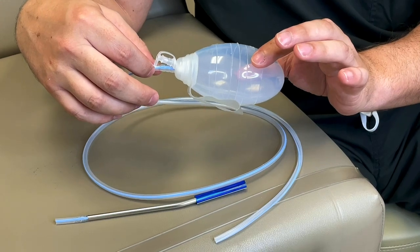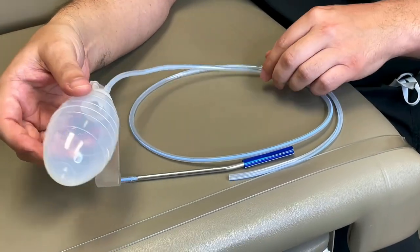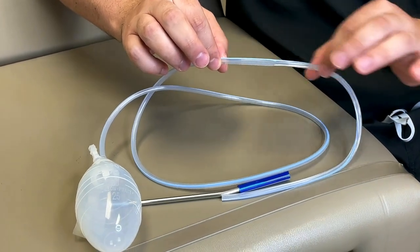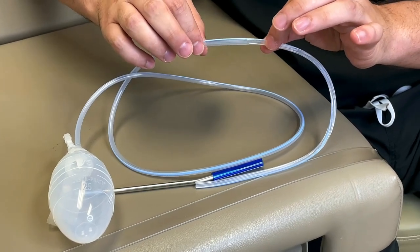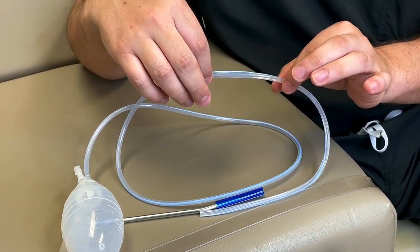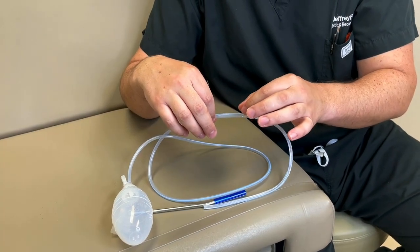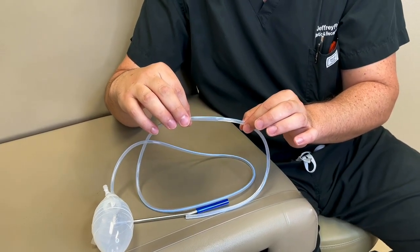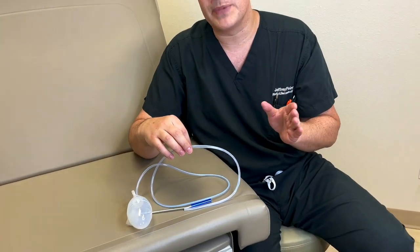The bulb is the part that patients get to deal with and keep track of what's coming out. The drains I like to use don't have a hub or transition between the tubing and the fluted part — it's a smooth transition. The reason I like that is it does not hurt when it's removed. A lot of people hear horror stories about painful drain removal, and that's typically with flat drains that have a hub, which stretches the skin as it's pulled out. The drains I use slide out without discomfort — it just feels strange, but it's not painful.